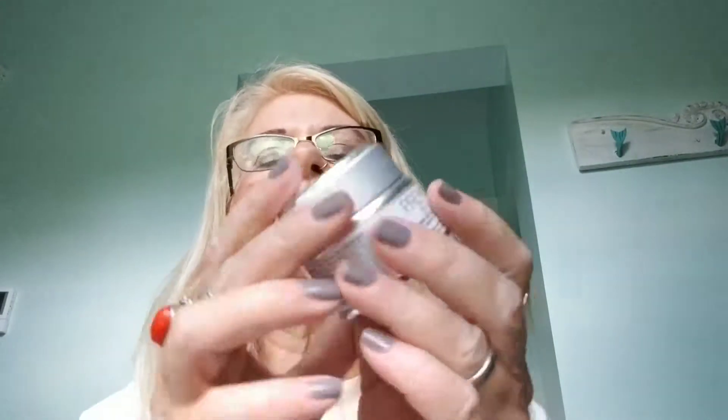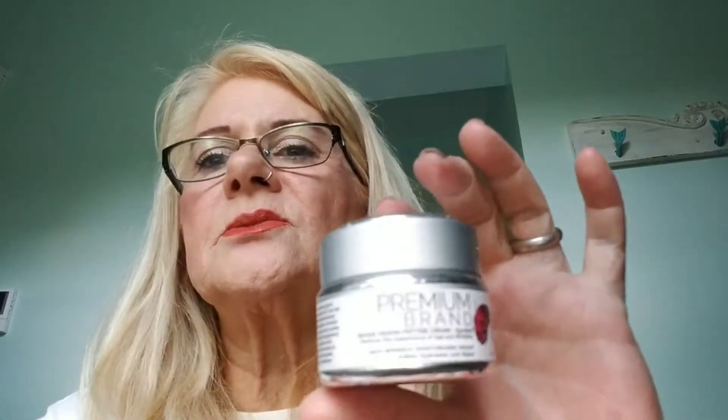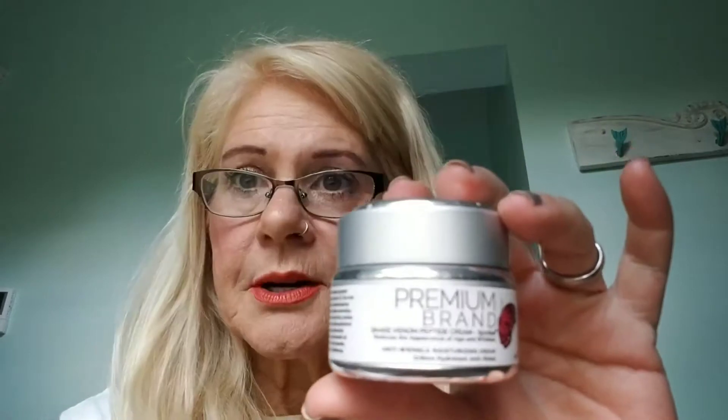It's a Premium Brand snake venom product. This stuff is pretty cool and pretty interesting. It was on Shark Tank and the sharks went for it. You'll have to go look at a demo of this because it really does — the snake venom — smooth everything out. It is amazing stuff. I don't know if I'd ever buy it again, but if I saw it I probably would.